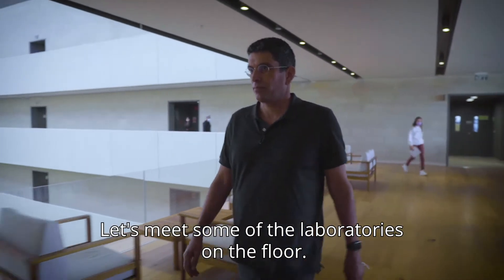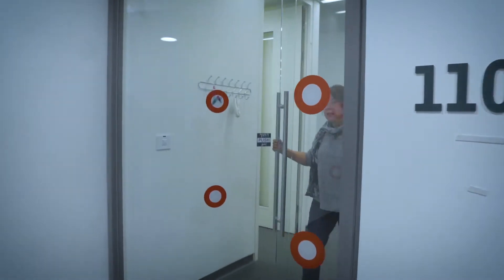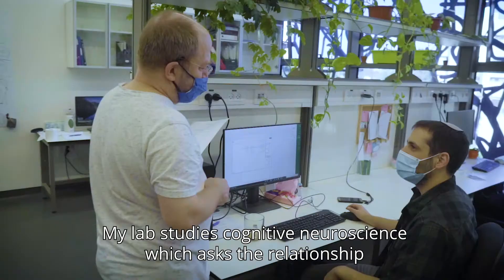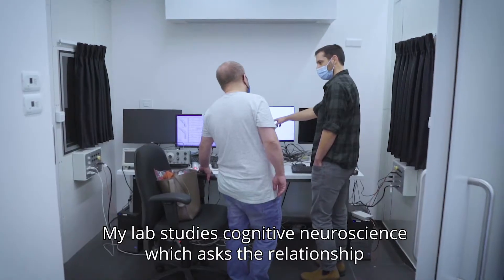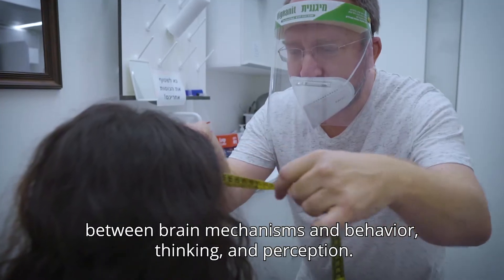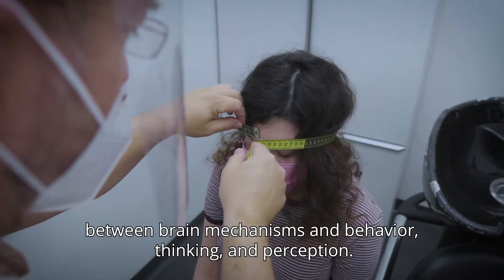Let's meet some of the laboratories on the floor. Welcome to my lab — come in. My lab studies cognitive neuroscience, which asks about the relationship between brain mechanisms and behavior, thinking, and perception.